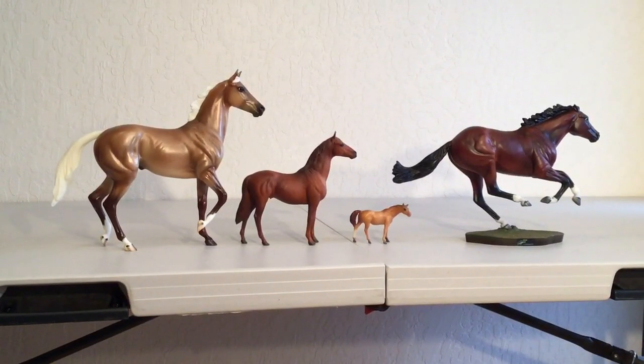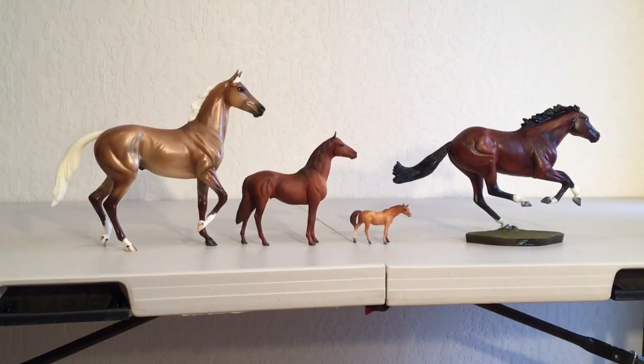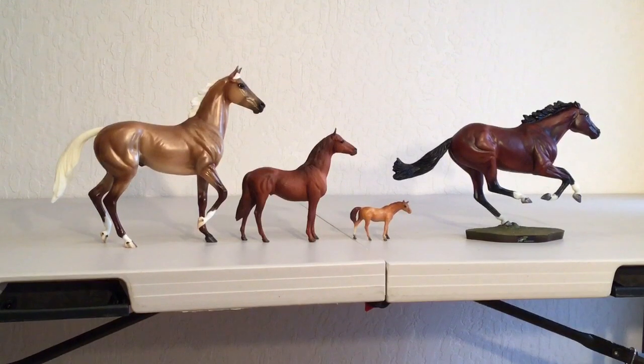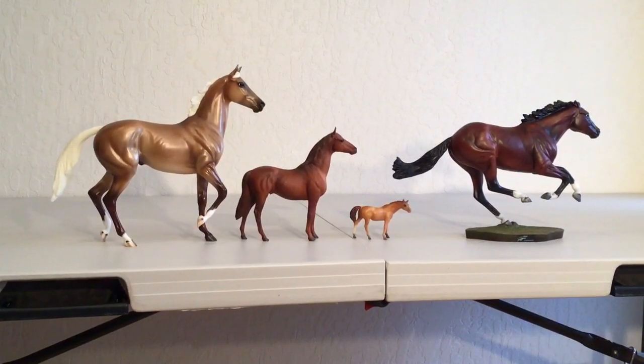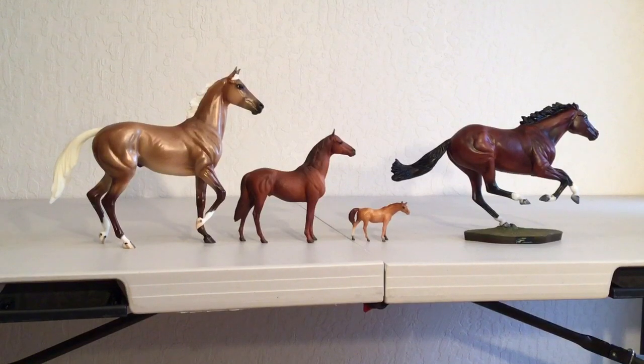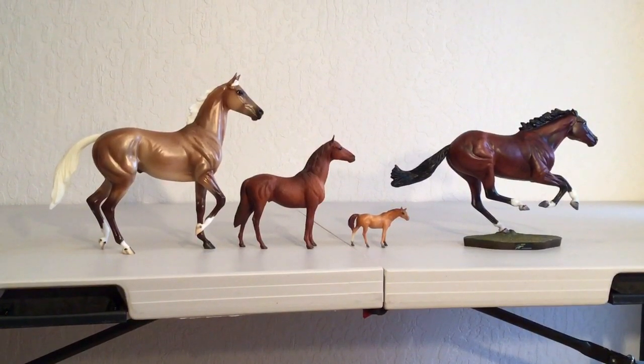Welcome back to another week of Model Horse Judging Clinic. This week we have Thoroughbred original finish plastic halter, and we are judging them on collectability. Collectability is placed on rarity, age, condition, desirability, and overall impression.